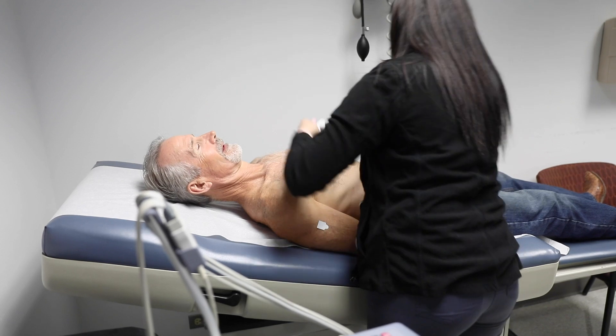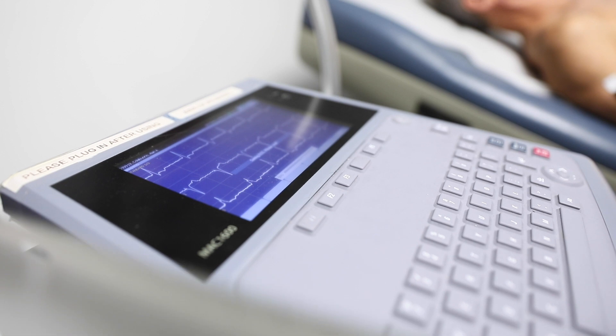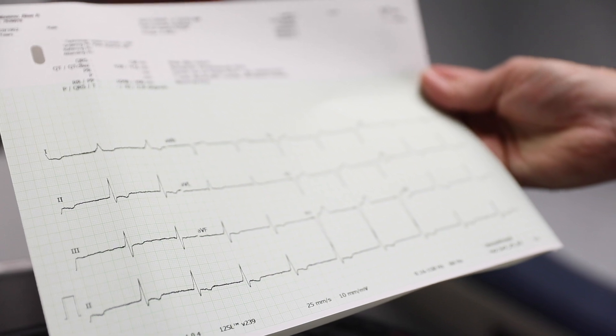I came to the hospital and it was amazing — everybody was right on time. After a procedure like this, patients stay in the hospital for an overnight stay. They're checked the next morning where we do an x-ray to make sure that the leads are exactly where we left them, and we check the parameters on these leads to make sure everything is stable.